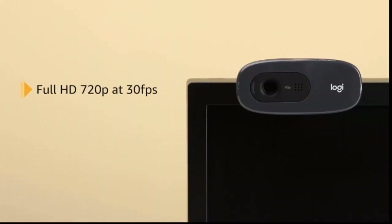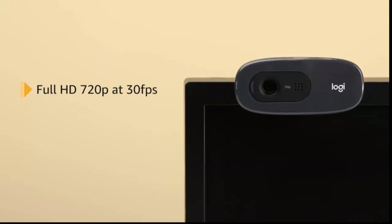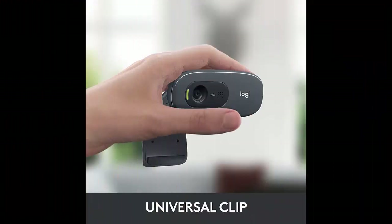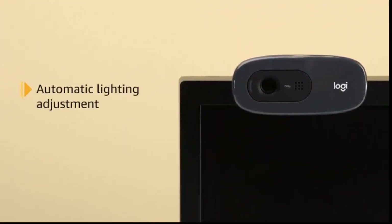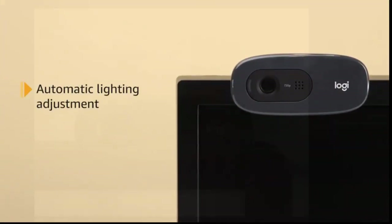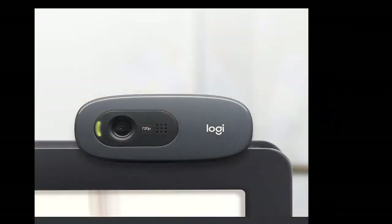Logitech C270 HD Webcam, 720p, widescreen HD video calling, light correction, noise-reducing mic. For Skype, FaceTime, Hangouts, WebEx. Compatible with PC, Mac, laptop, MacBook, tablet. Black.